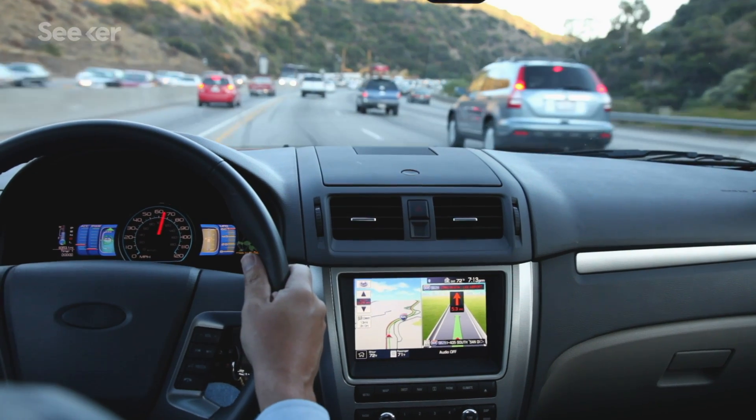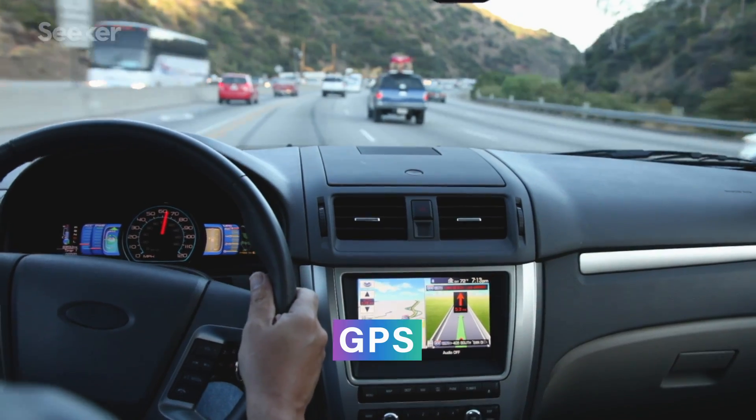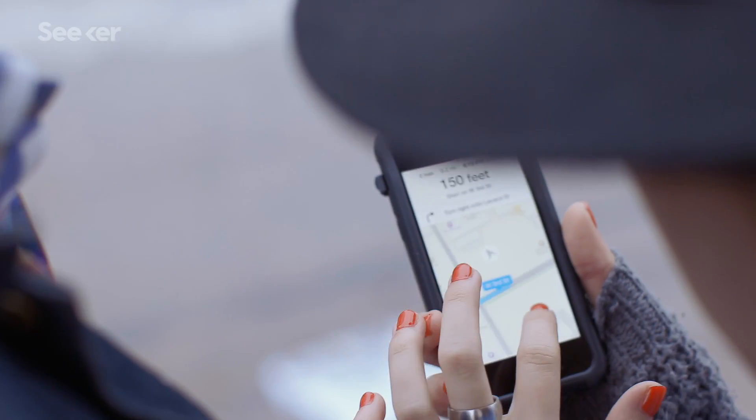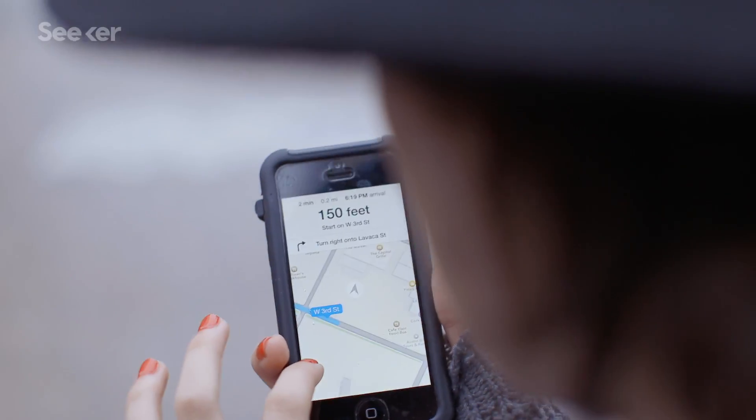As NASA sets its sights on distant planets, spacefaring explorers will need a way of orienting themselves in space. Here on Earth, we use satellite-based GPS. These satellites carry atomic clocks that provide extremely accurate time, which gets used by your phone or your car to help calculate your position. GPS works fine if you're on Earth or close to it, but once you go beyond its range, the signal weakens till you're lost.